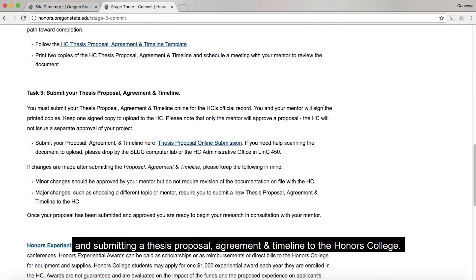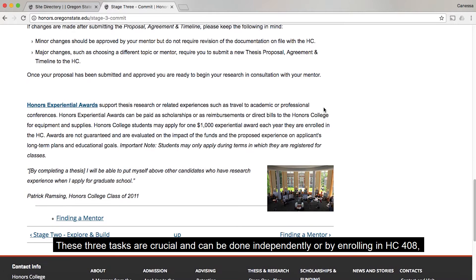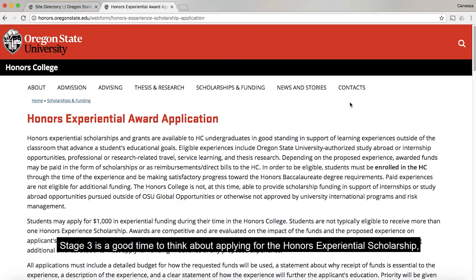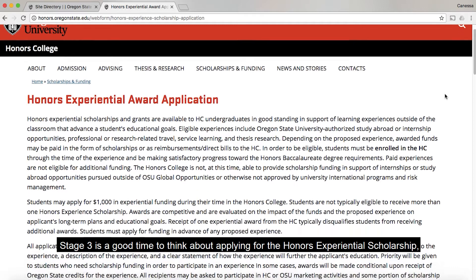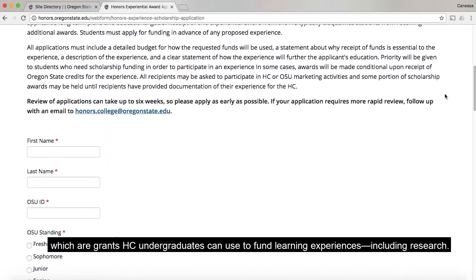This stage, Commit, has three tasks: selecting a thesis mentor and research topic, writing a thesis proposal with your mentor, and submitting a thesis proposal agreement and timeline to the Honors College. These three tasks are crucial and can be done independently or by enrolling in HC408, thesis stage three commit course.